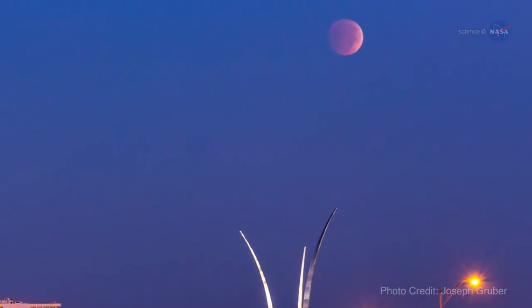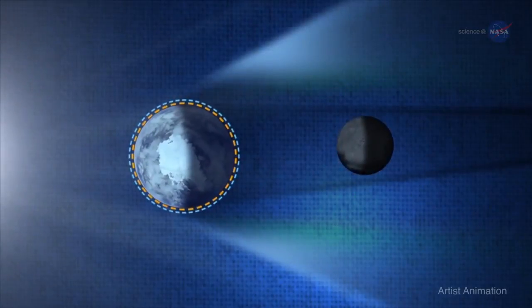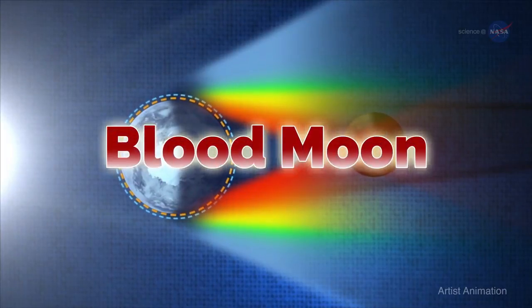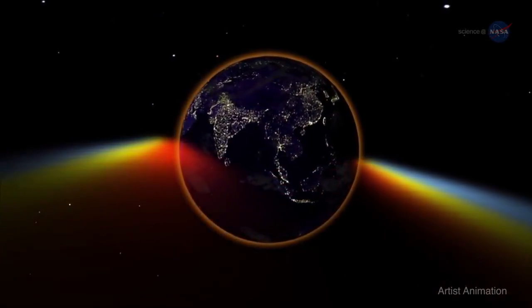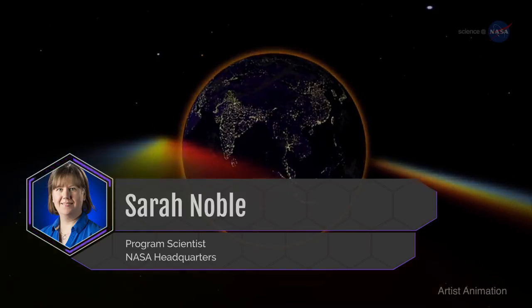The moon will lose its brightness and take on an eerie, fainter-than-normal glow from the scant sunlight that makes its way through Earth's atmosphere. Often cast in a reddish hue because of the way the atmosphere bends the light, totally eclipsed moons are sometimes called blood moons. We're seeing all the Earth's sunrises and sunsets at that moment, reflected from the surface of the moon, says Sarah Noble, a program scientist at NASA headquarters.